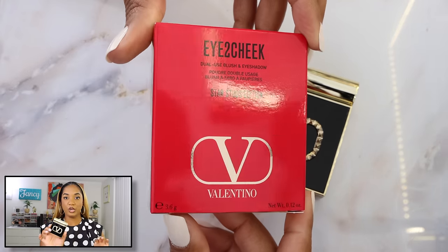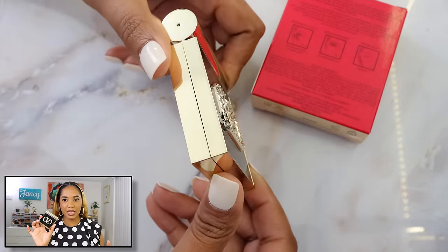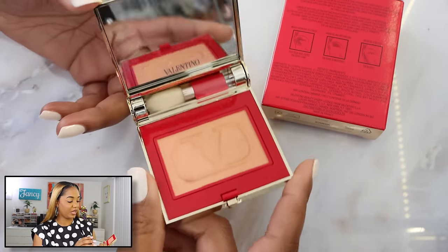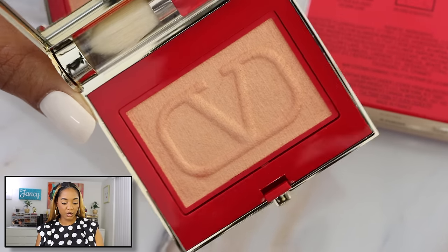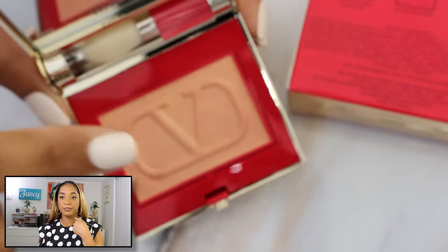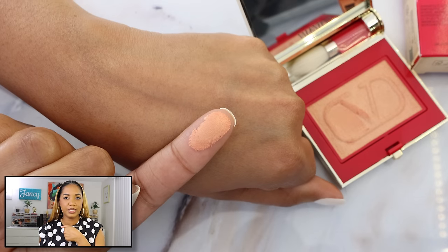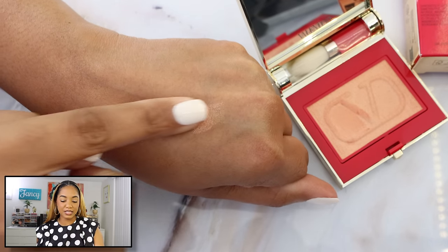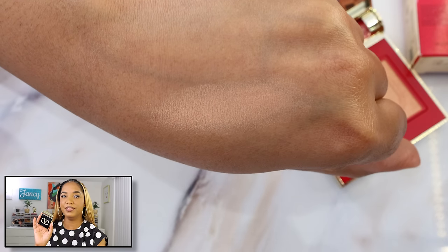Another highlighter I picked up from holiday last year is from Valentino Beauty — the Star Studs Edition eye-to-cheek product. It's a dual-use blush and eyeshadow, but for me it's definitely a highlighter. It's a very beautiful icy peachy pink — for very light skin tones it might work as a blush, but for me it reads as a peachy champagne highlighter. It has more sparkle but isn't glittery, and I love the eye-to-cheek formula.